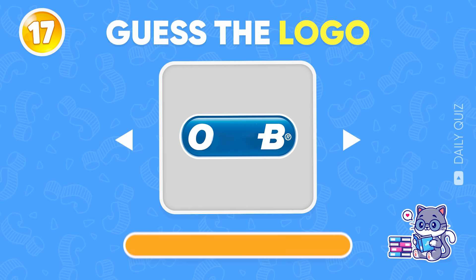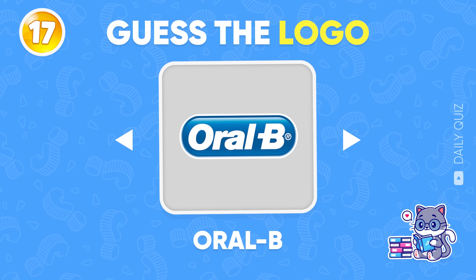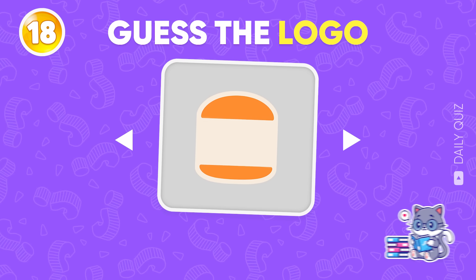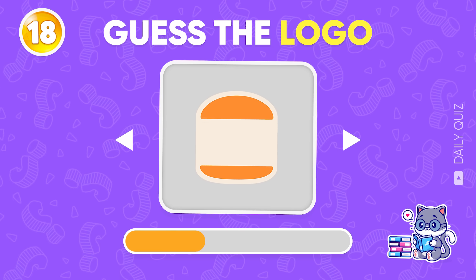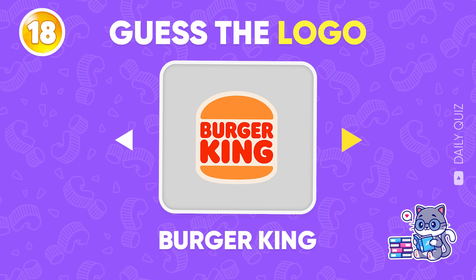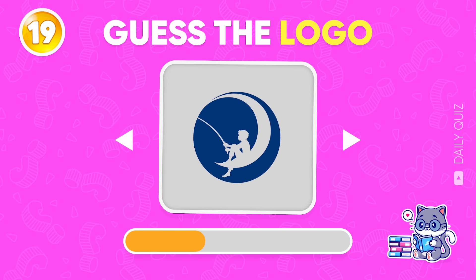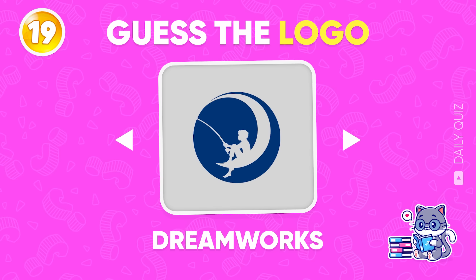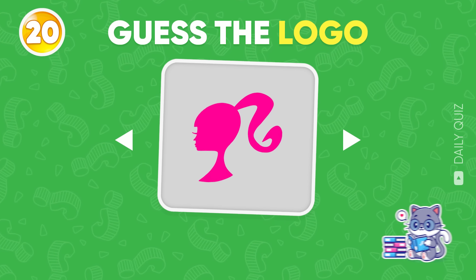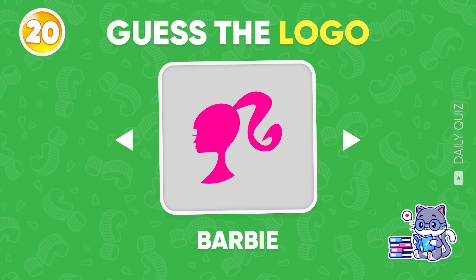Ready? 3, 2, 1! Oral B! What brand is hiding behind this logo? Yes, that's Burger King! Give us a quick answer! DreamWorks! You cannot guess this wrong — it's Barbie!